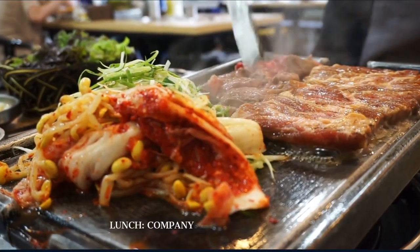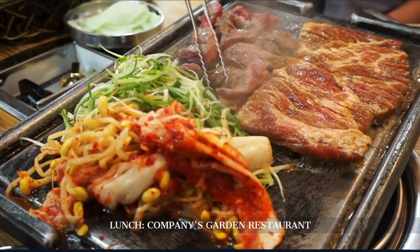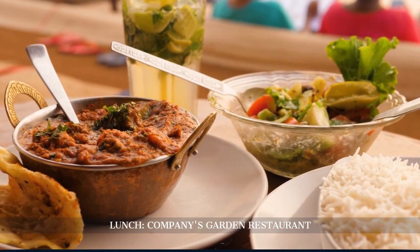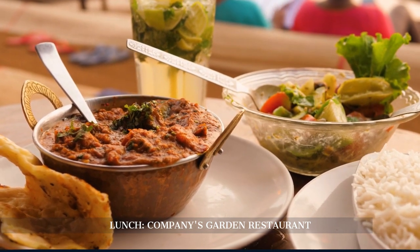Next, we find solace and sustenance at the Company's Garden Restaurant. Nestled within Cape Town's historic garden, this eatery offers a blend of traditional South African and contemporary dishes. Surrounded by ancient trees and historic monuments, it's a perfect spot to reflect on the morning's explorations.